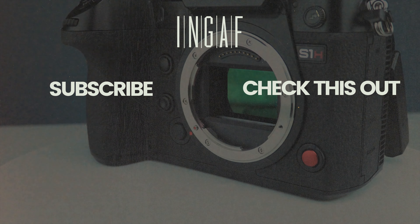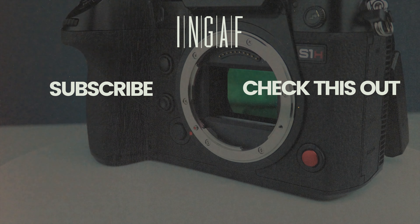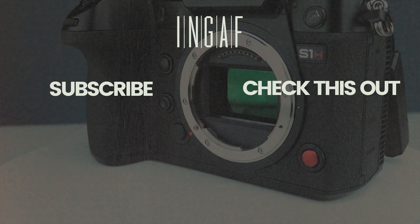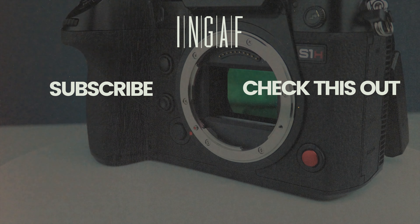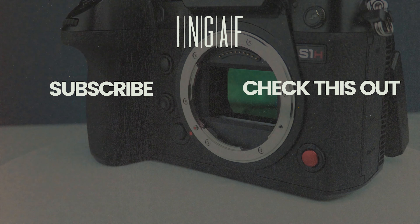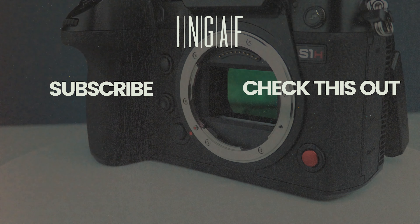Being a full-frame camera, great low-light performance is expected, but I was genuinely surprised at how clean the image is in lower-light situations. The S1H's sensor uses a dual native ISO system that switches noise circuitry depending on the ISO setting, resulting in truly impressive low-noise, low-light recording even at higher ISOs.